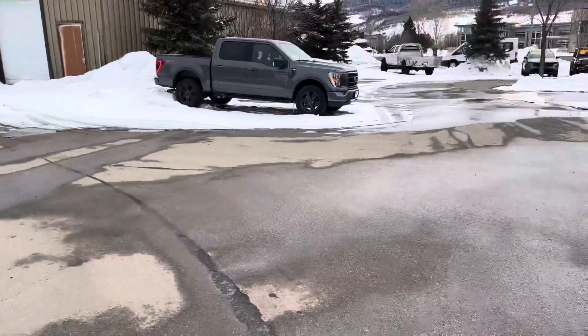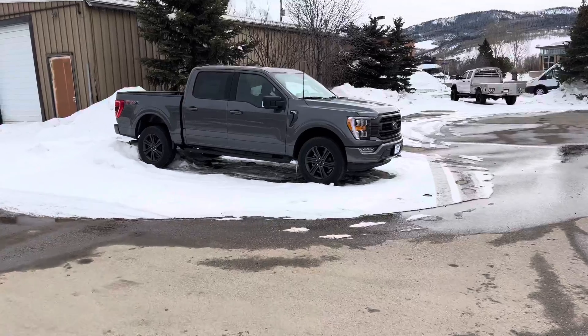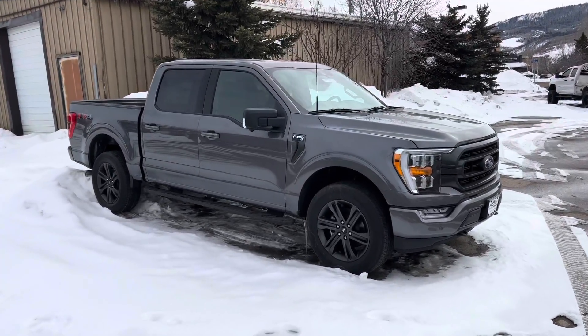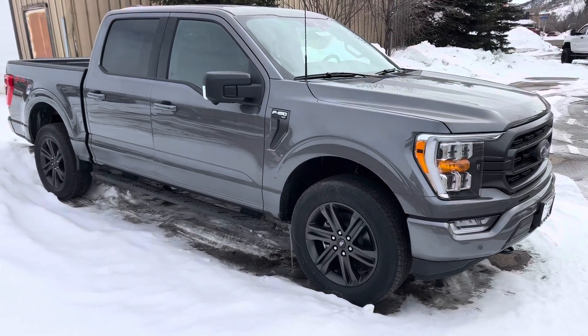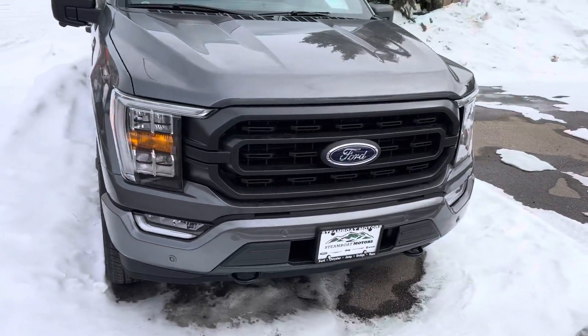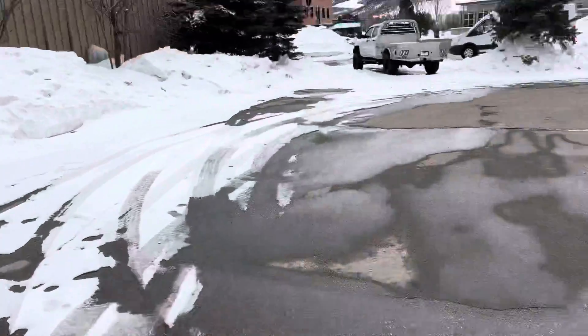I've got one new F-150 on the lot right now, guys. This is an FX4 off-road package. You've got some real handsome sport appearance package here, granite crystal wheels, running boards, and the list goes on. Nicely dressed out — check out the front end: LED accents, tow hooks, and so forth.